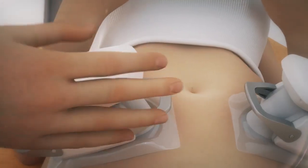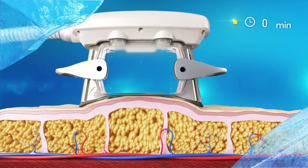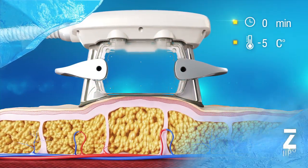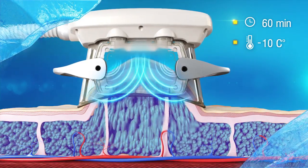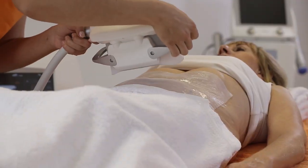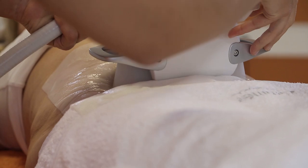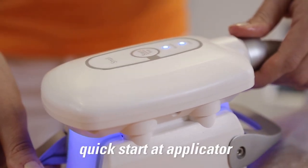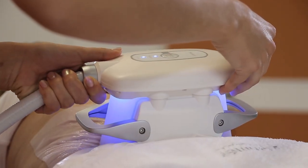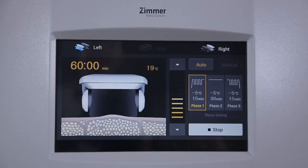ZLipo is a fat reduction procedure that taps into the power of cryopolysis, or fat freezing, to reduce stubborn fat deposits. It is safe and effective for treating localized fat bulges that are resistant to diet and exercise, reducing the treated area's fat layer thickness without cuts, needles, or lengthy downtime. ZLipo uses a pulsed vacuum suctioning that breaks down the fat before the actual fat freezing begins, then its applicators emit cooling temperatures to freeze the fat cells.